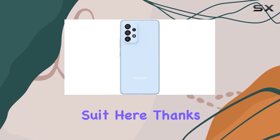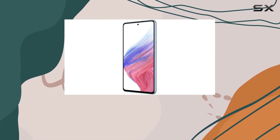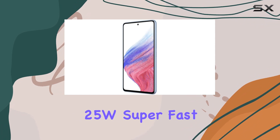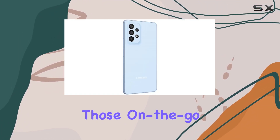Battery life is a strong suit here, thanks to the 5000mAh battery. Plus, with the included 25W Super Fast Charging Cube, you can juice up in no time — perfect for those on-the-go moments.